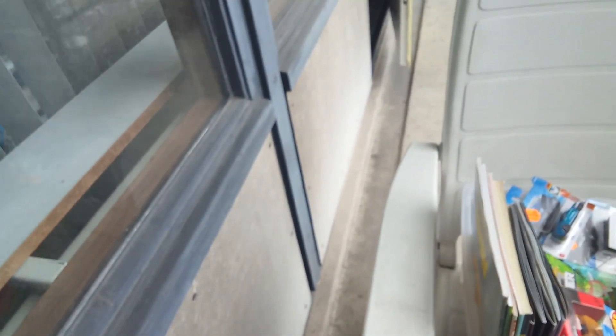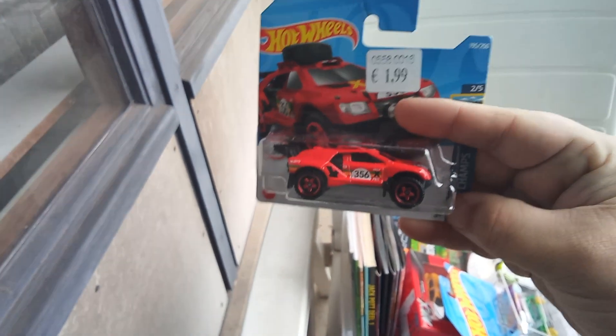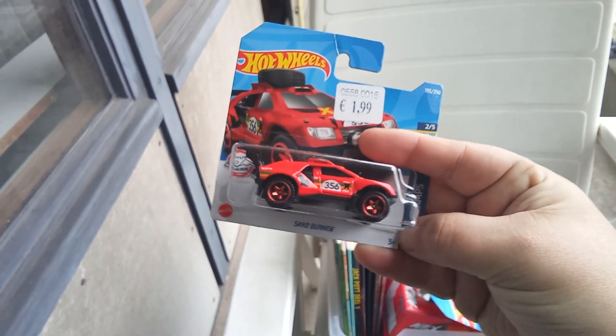Then some Hot Wheels. The sand burner rally car in red. Love the rally cars.